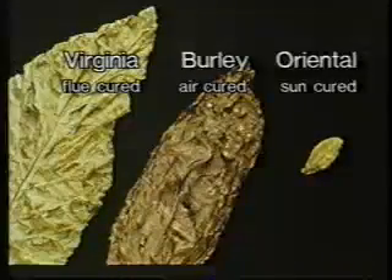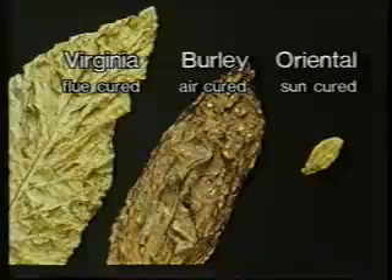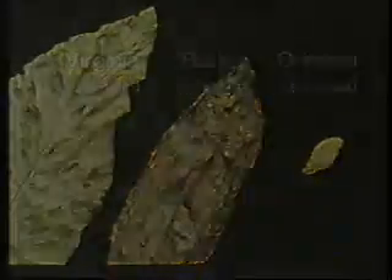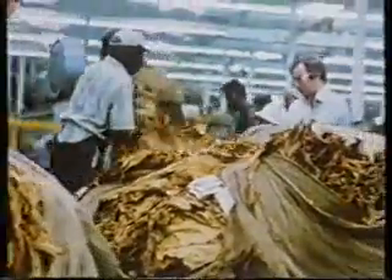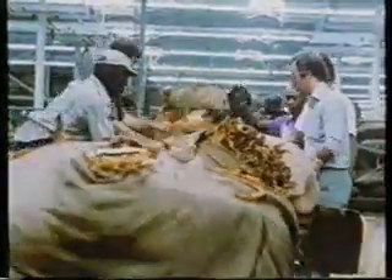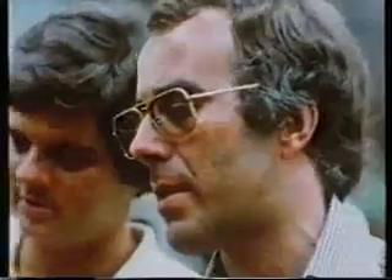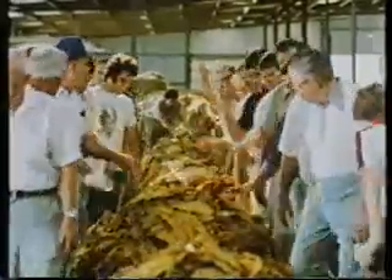Virginia is traditionally flue cured. Burley is mostly air cured. Oriental is normally sun cured. The cured crop is then sorted according to length of leaf, color quality, and grade, and taken to market to meet the first important customers in the long process of becoming cigarettes — the tobacco buyers. Buyers from the world's major manufacturers meet at tobacco auctions where they begin to make a close inspection of the crops on offer, then the auction proceeds.